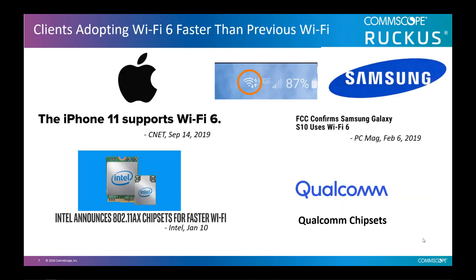Another trend is the move to Wi-Fi 6. The reason the IEEE created 802.11ax was because of the density problem. Wi-Fi initially was not designed to handle high density, and the whole focus of Wi-Fi 6 was to help users solve the density problem. This is why you see a lot of manufacturers of clients today moving to Wi-Fi 6 at a faster pace than the move from 11n to 11ac. The iPhone 11 supports Wi-Fi 6. Samsung's S10 was confirmed in February of 2019. Intel announced its 802.11ax chipset for faster Wi-Fi in January. And Qualcomm is already manufacturing Wi-Fi 6 chipsets for various platforms. So convergence, capacity, and density are the main drivers of what's happening in the wireless world today.